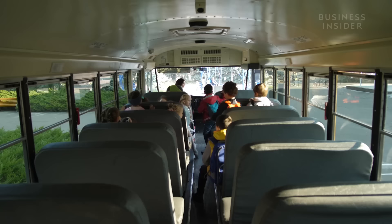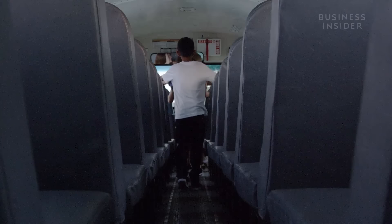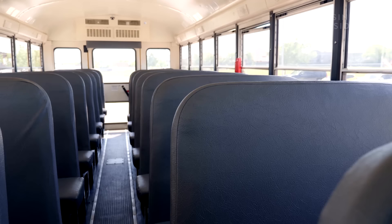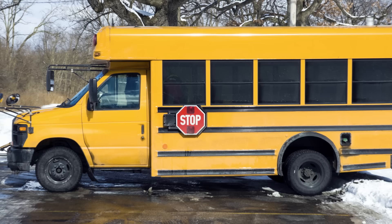If you're wondering about the seat belts — big school buses don't need them. They use something called crash protection through compartmentalization to protect riders. Those unassuming seats are actually designed to absorb the energy of a crash and cushion the impact. Although eight states currently require seat belts on buses, the smaller buses that are closer to the size of a van do need seat belts.